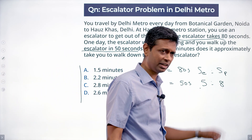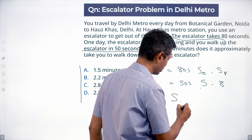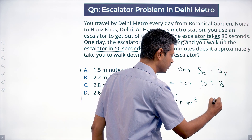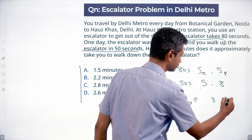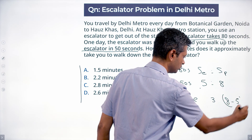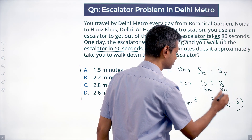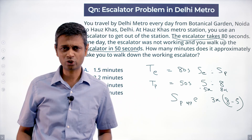Speed of escalator is 5. Speed of person is 8. Speed of person going opposite to the escalator should be 8 minus 5 equals 3. So we have: escalator = 5x, person = 8x, person opposing escalator = 3x. I'm just thinking in terms of ratios — not actual steps per second or meters per minute.